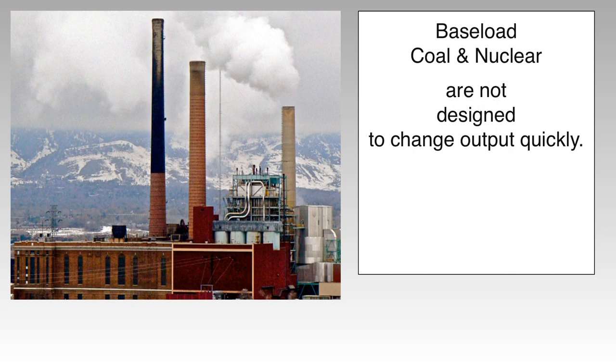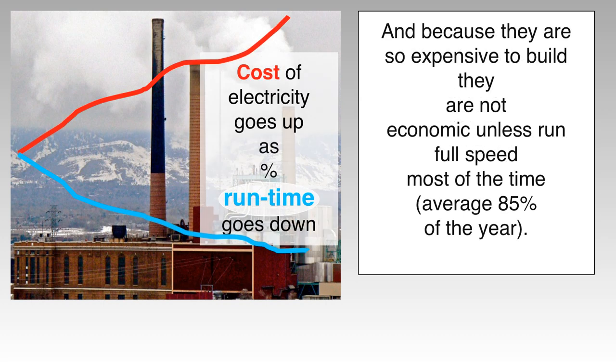They're not designed to change their output quickly, and because they're so expensive to build, they're not economic unless they're run at full speed.